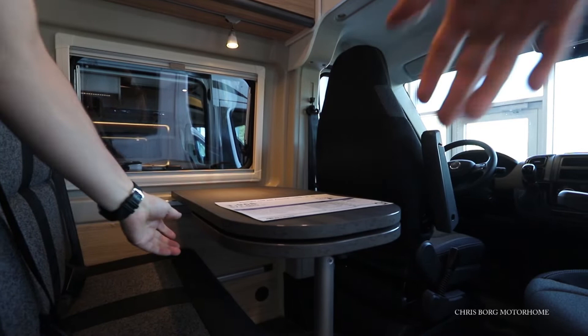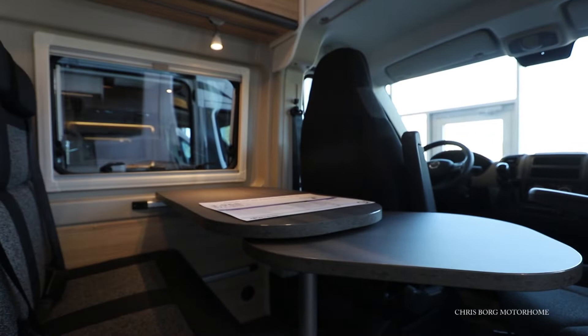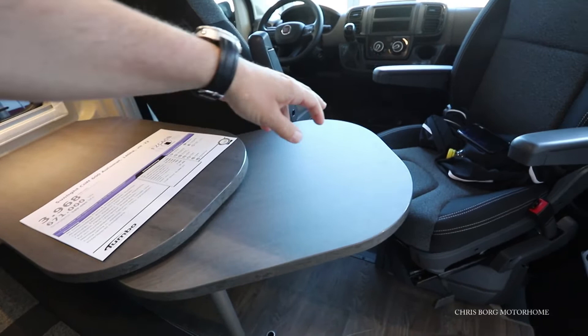If you like, you can extend the table so it will be easier access for the person sitting in that chair.